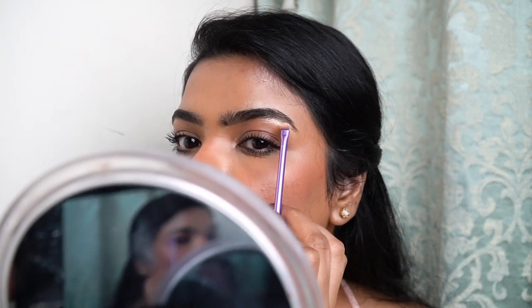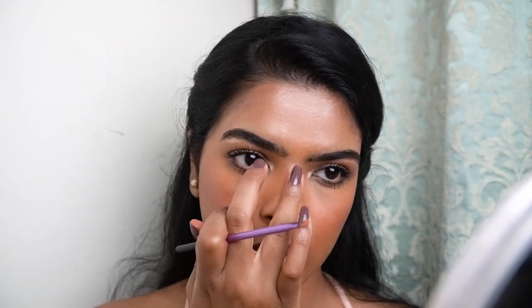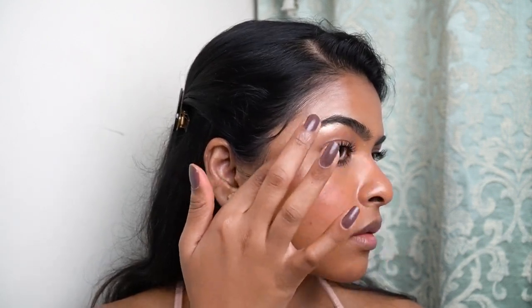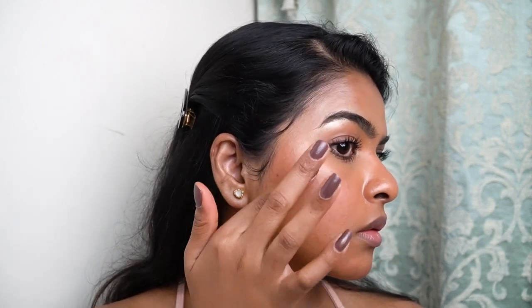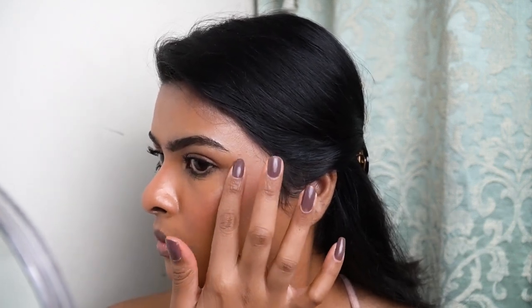When the highlighter is light, it looks natural — it creates a reflection on the face, giving a subtle dewiness and glowiness. To highlight the cheekbones, I pick the highlighter on my ring finger and dab it onto the skin. I feel highlighter applied with fingers looks more natural on the skin. Since I've already set my face with powder, applying highlighter over it gives an even better result.